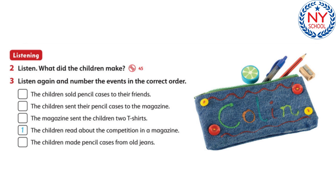We read about a fun recycling competition in our favourite magazine, and we decided to enter. We thought about it for a few days, and then we had a great idea. We had some old jeans, so we decided to use them to make pencil cases. We cut pieces from the jeans and used the pieces to make the pencil cases.